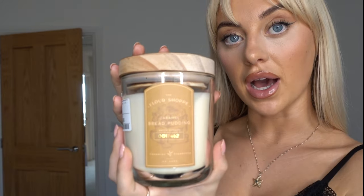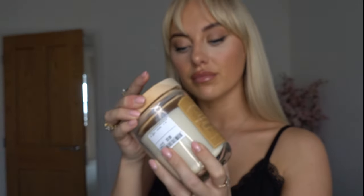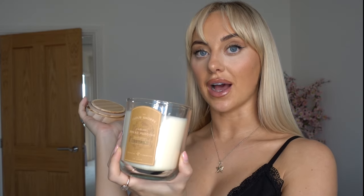I found this candle at TK Maxx — the Flower Shop Caramel Bread Pudding. I thought that sounds gross, I don't even like bread pudding. But oh my God, this smells like a mixture of caramel and Christmas. It's like you open that and — Santa's house. I'm not even joking. It was £9, it's quite a big hefty one, it's pretty as well, and it smells unreal.